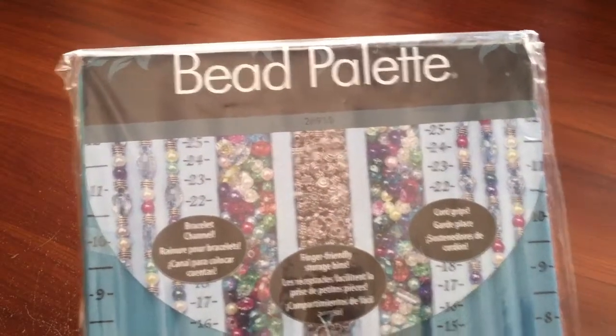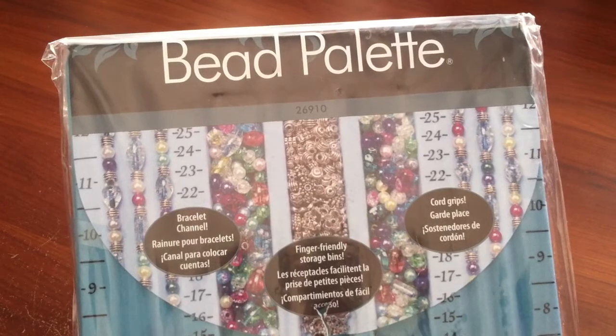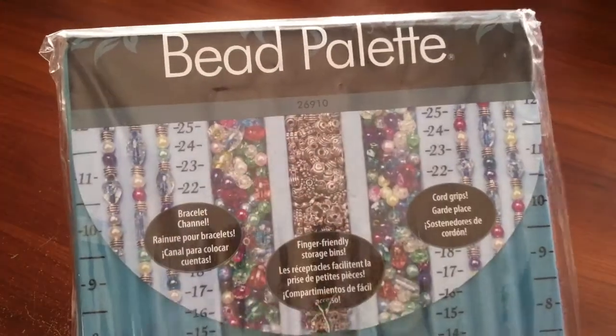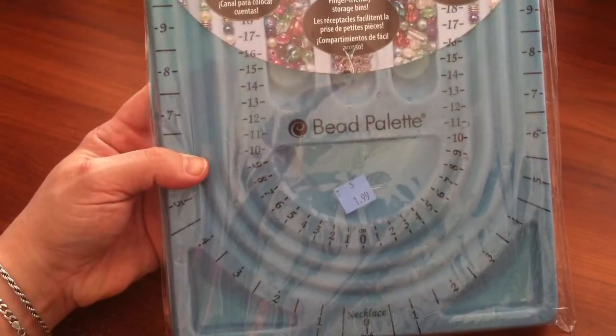I've got a couple more items that would go in the craft area. I have this — it is a bead palette. This is where you lay out your beads for a necklace, you can measure it and then string them, and it has little troughs for extra beads. So if you're a necklace maker or jewelry maker, that's a really nice find. This was only $1.99, and I think those are close to $10 in the store.